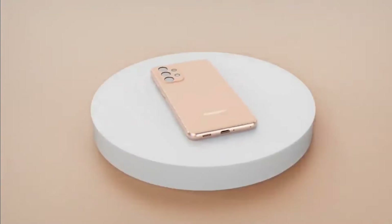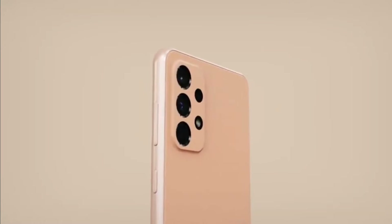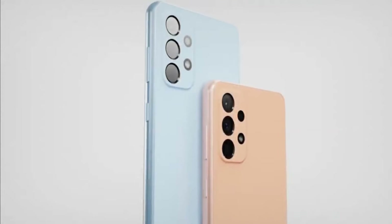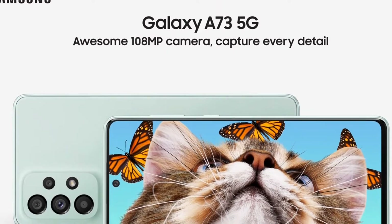The main camera is joined by a 12-megapixel ultra-wide camera, a 5-megapixel macro cam, and a 5-megapixel depth sensor. On the front is a 32-megapixel selfie camera punched into the display. The battery situation is the same as last year: 5000mAh capacity and 25-watt charging.